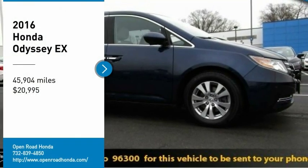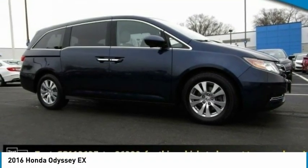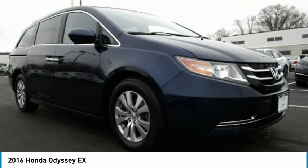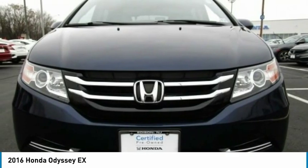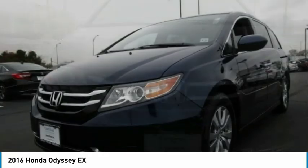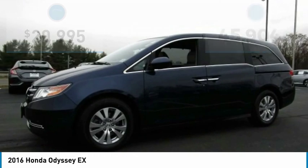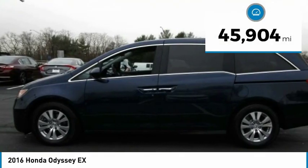You are going to love the 2016 Odyssey. The Honda Odyssey is a showcase of distinguished style, captivating technology, and advanced safety features. A must for all families and is priced below $25,000. This vehicle has less than 50,000 miles.